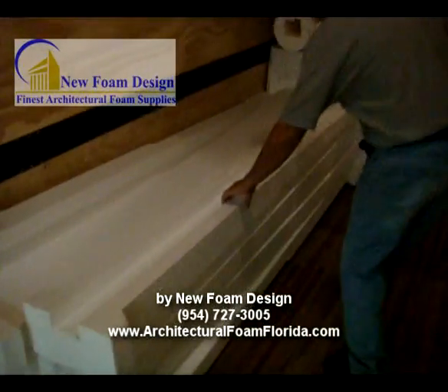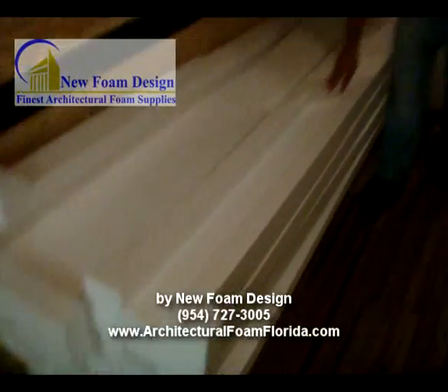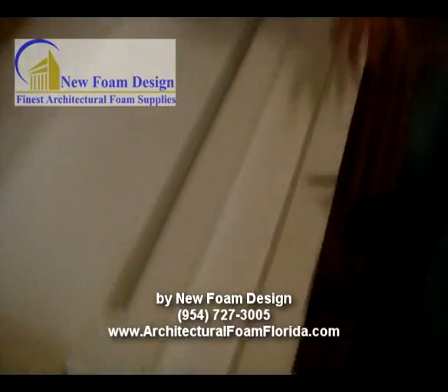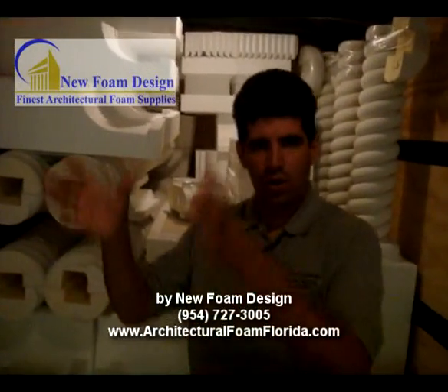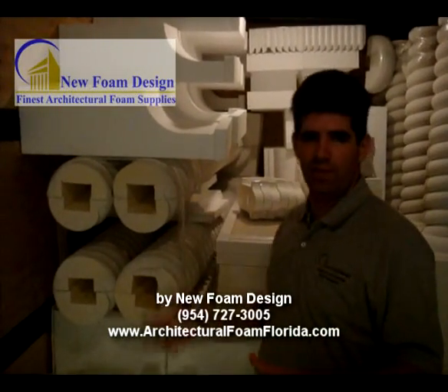So right now, as you can see, these are raw foam columns — square columns. Inside them is going to be a 4x4 post. The customer is going to come with the glue, glue them together, put a mesh around it, and apply the stucco. Once that stucco is done, he can paint it or put different textures to it.